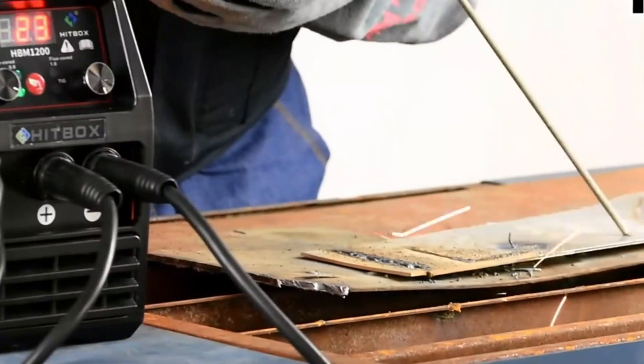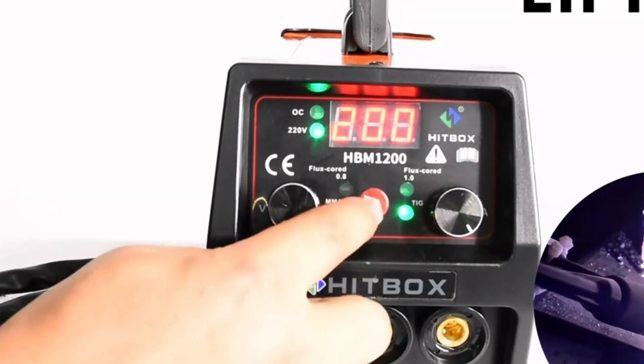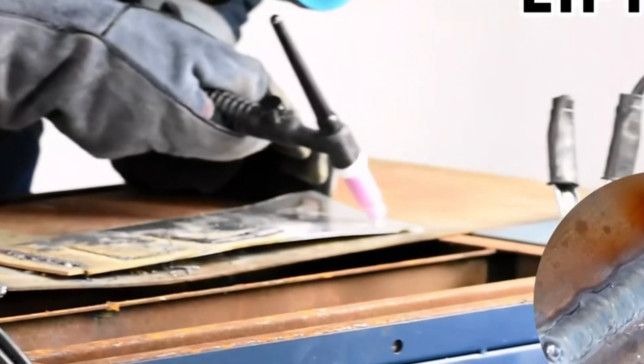Its 3-in-1 design transitions between MIG, MMA, and lift-TIG welding processes, resulting in a 40% increase in work efficiency compared to traditional arc molding machines.